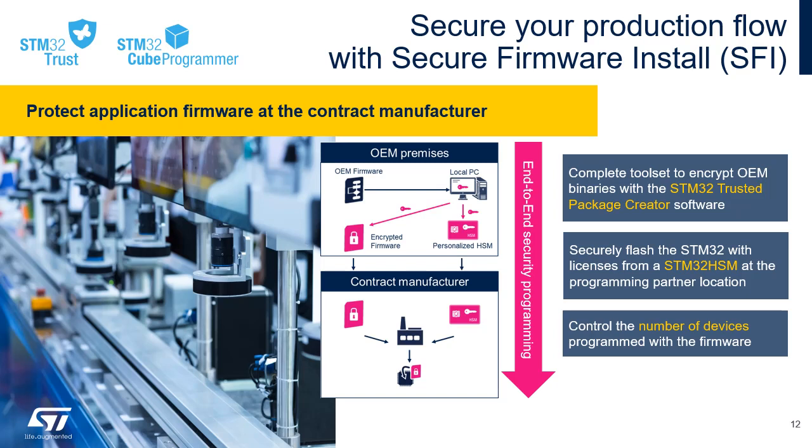The Secure Firmware Installation solution, or SFI, provides protection when devices are being programmed for the first time. This solution offers a complete toolset with a Trusted Package Creator software package to encrypt OEM binaries, the STM32Cube Programmer to securely flash the STM32, and the STM32HSM to transfer OEM credentials to the programming partner. SFI can be used to protect application firmware at your contract manufacturer by encrypting binaries, securely flashing the STM32 with licenses from the STM32HSM, and controlling the number of devices programmed.